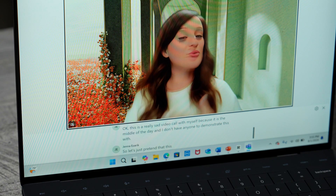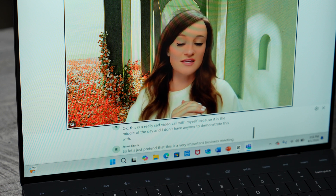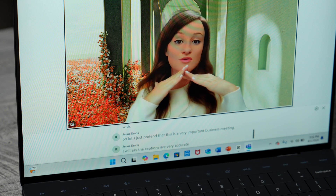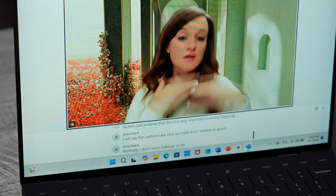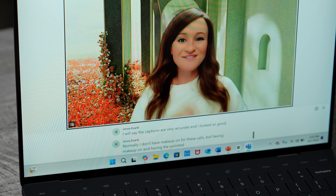But one of the coolest features is live captions. Live captions add the ability to translate any live or even prerecorded audio from 44 languages. If you stop to think about it, it's pretty impressive that all of this is happening right there, built into your PC, and it's happening almost instantly, which is super impressive.